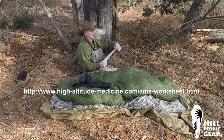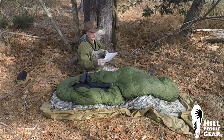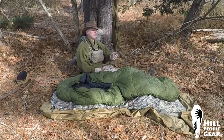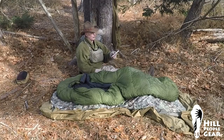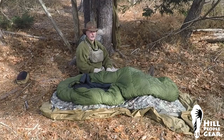One helpful tool is the AMS worksheet based on the Lake Louise Acute Mountain Sickness Questionnaire — a whole laundry list of questions you ask yourself or your partner, assigning different scores. Another great all-encompassing backcountry handbook is the Field Guide to Wilderness and Rescue Medicine. It covers pretty much everything discussed in this video — signs, symptoms, ways to prevent, ways to treat — and it's a handy tool to have in your backcountry first aid kit.